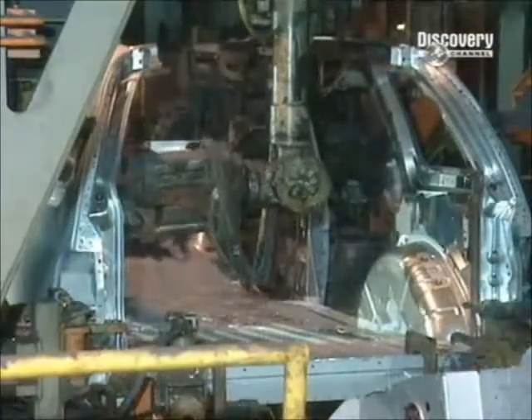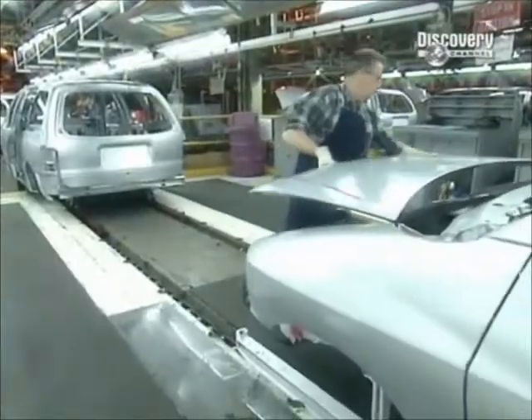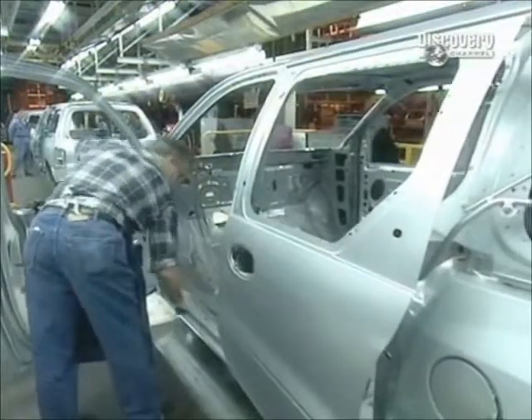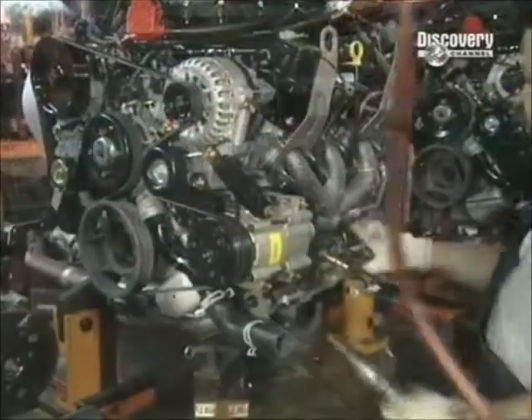The roof is added, and the vehicle rolls forward to its next destination. Here the bonnet and doors are assembled. An inspector checks the gaps around the bonnet, looking for dents in the body, and makes sure the doors are flush with the side panels. He marks any areas that need repair or adjustment with removable ink.